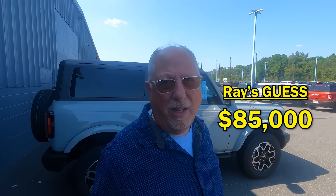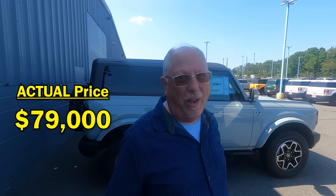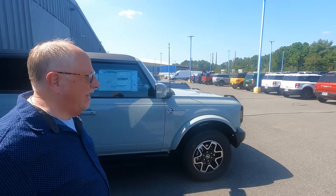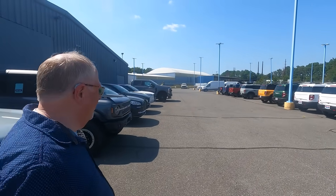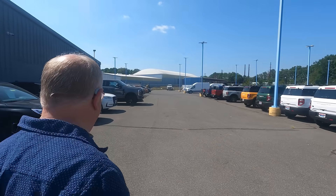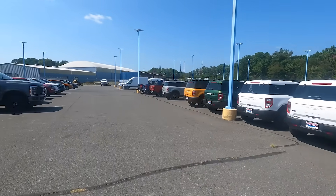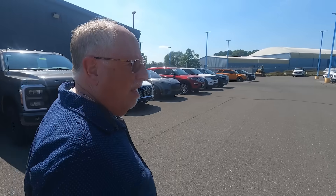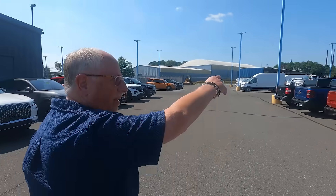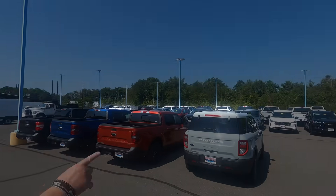That Platinum F-150 is $79,000. 'Only $79,000' — I like how you say 'only.' Let's go for a quick walk because they've probably got some electric vehicles here as well. We've got Broncos galore — they couldn't get over the number of Broncos. They've got a lot of everything; the F-150s are all on the outside.